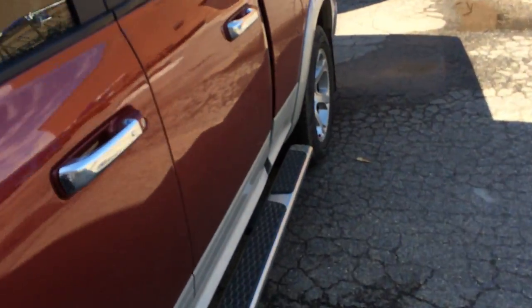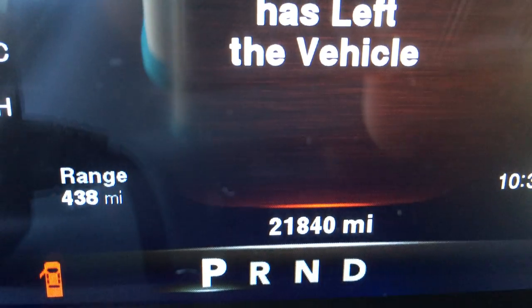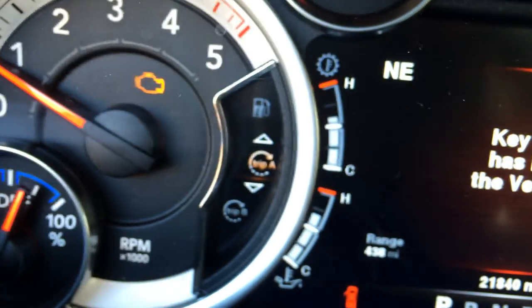You've got to know that Dodge did threaten to void my warranty — they're being douchebags. But there's my check engine light. I've got 21,840 miles on her.